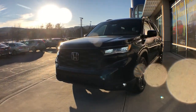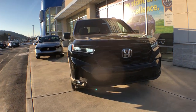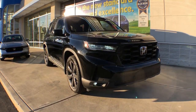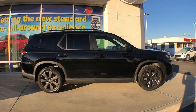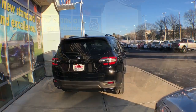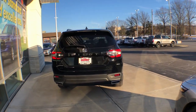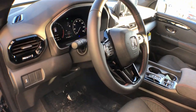Can you see yourself in the 2023 Honda Pilot? Looking for a can-do family SUV? This stylish Pilot delivers a smooth, comfortable passenger experience with seating for up to eight, the latest in safety and connectivity technology, powerful performance, all-wheel drive, and ample cargo space. These are just some of the great options this vehicle comes with.